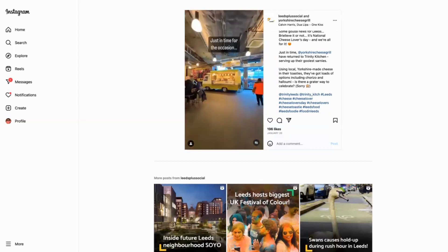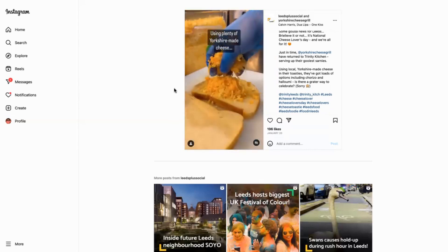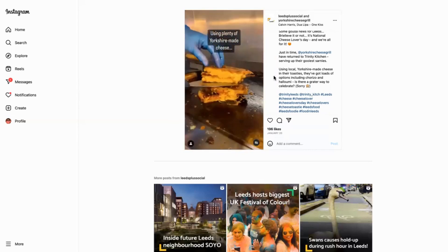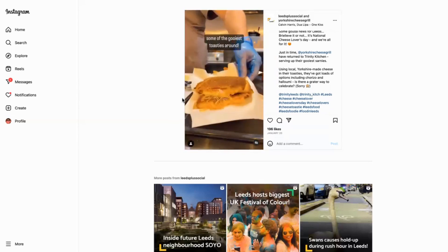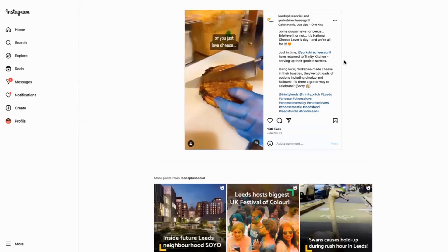What's great about it is that it is a collaboration — a place collaborating with an independent business, as well as obviously supporting the wider businesses around it. Because if you're going to go in for a toastie, you might grab a coffee at one of the other vans as well.